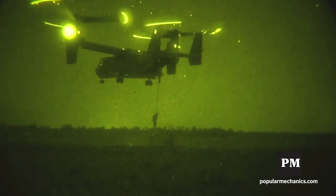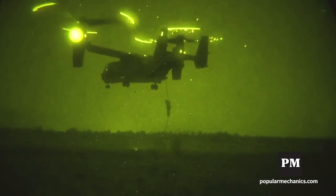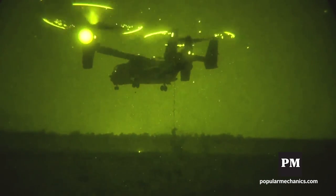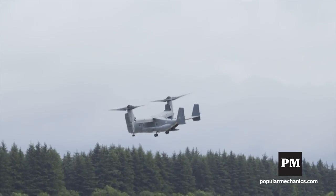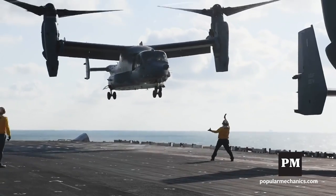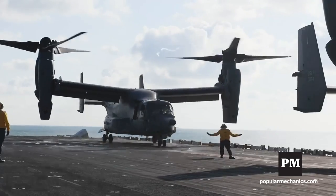The primary mission it was designed for was long-range infiltration and exfiltration, and also resupply of those forces that we put in. It can also be called to do any number of other events — humanitarian relief — and we can land on ships just like the MV-22s can.